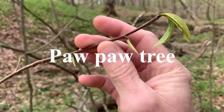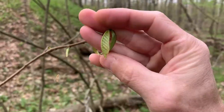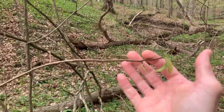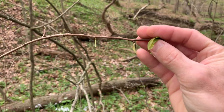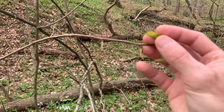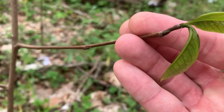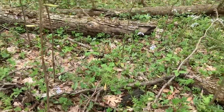There's a pawpaw tree starting to leaf out — it's early on this one. They have a really pretty red flower that comes out, and it's the only native fruit that's like a tropical fruit. They're really good in the fall — kind of like a custard banana flavor. Some more small ones; see the buds. Pawpaw trees.